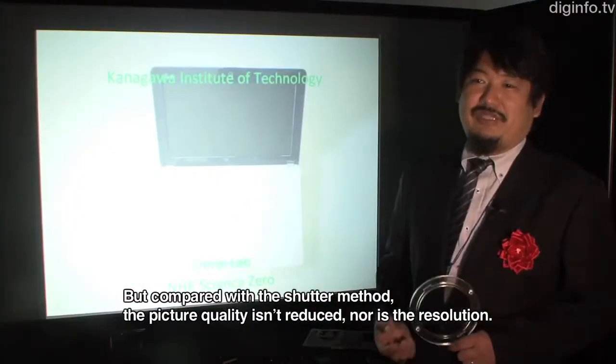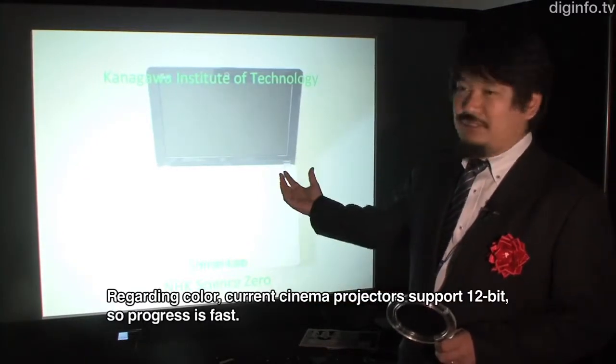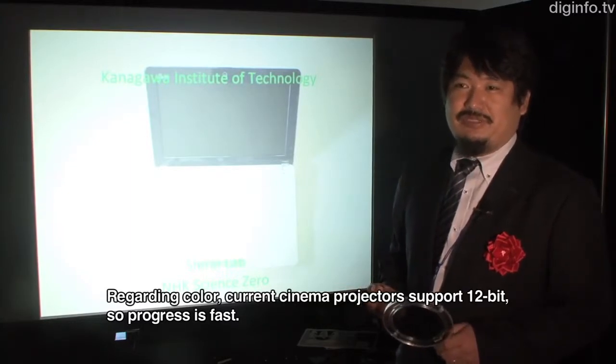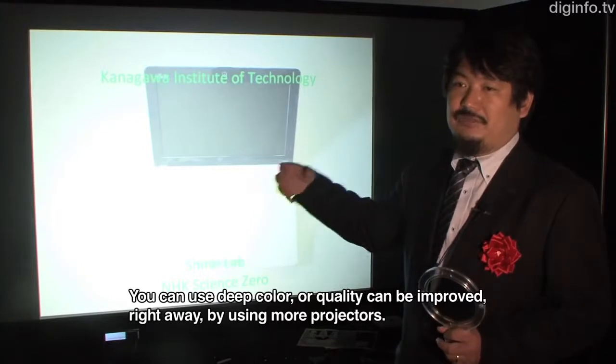In shutter mode the color may not be visible, but if you're using a projector you can get 12 bits of color out of the projector, and it's possible to increase the effective resolution of the projected image.